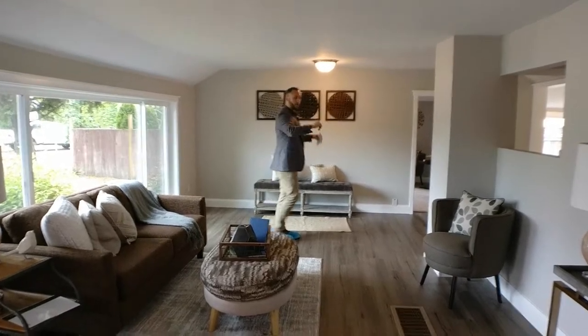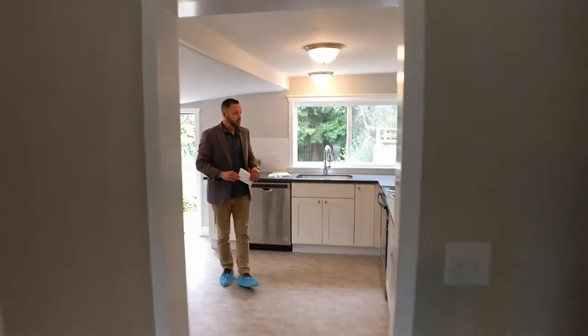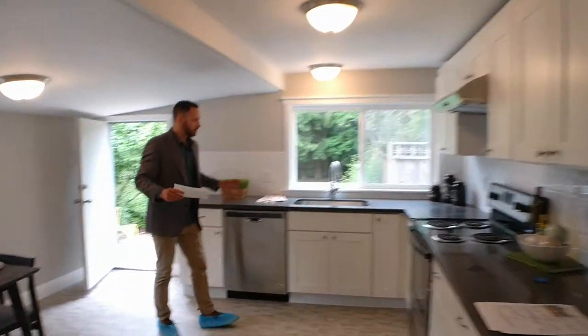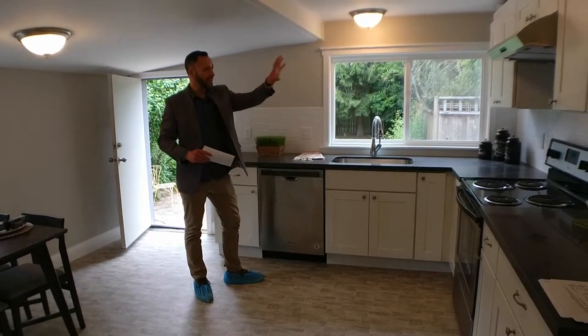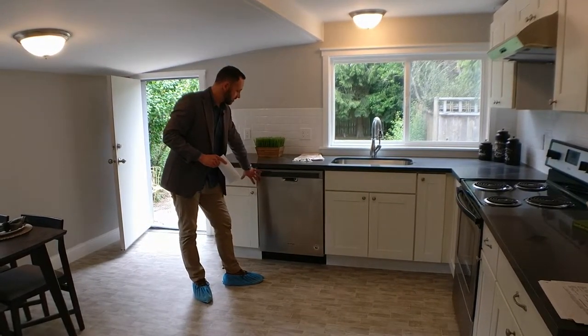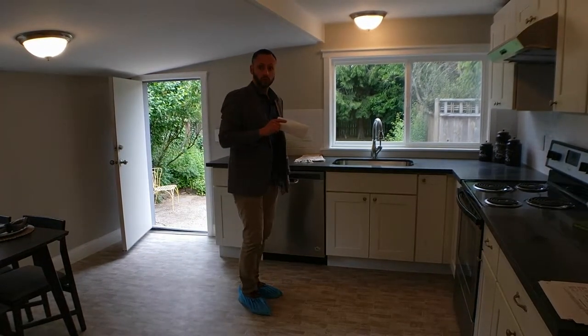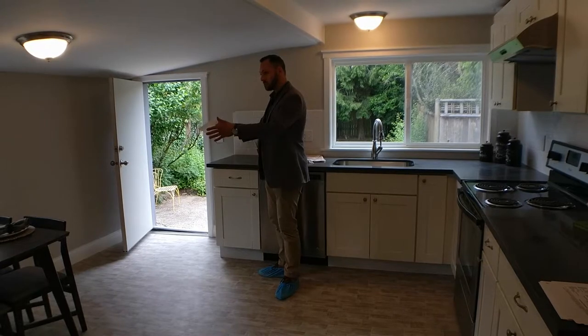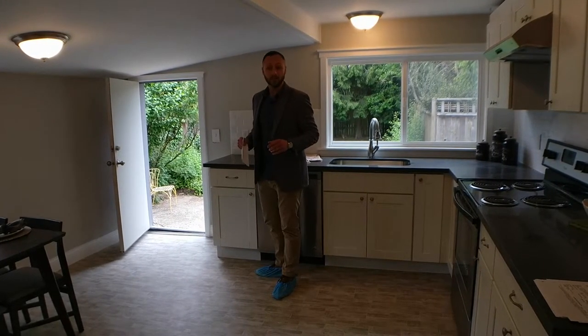Let's head this way and check out this part of the house. Here we have the kitchen, also redone with lots of new surfaces. You've got the new countertop with white cabinets, stainless steel appliances including the built-in dishwasher, room for a larger refrigerator, and then this great space right here next to the door off the back — a great dining area and breakfast nook.